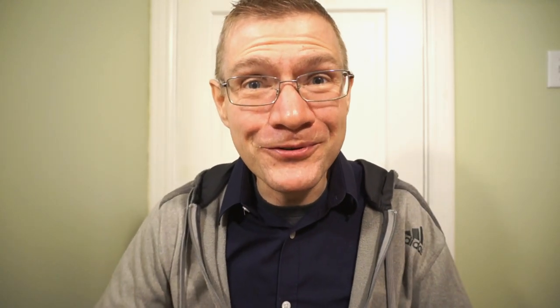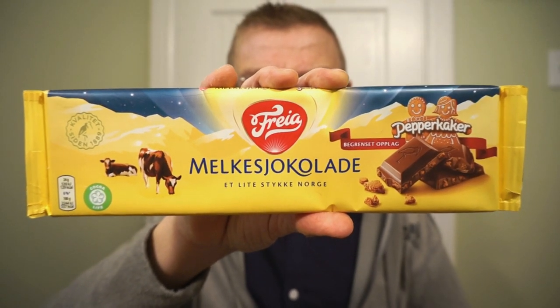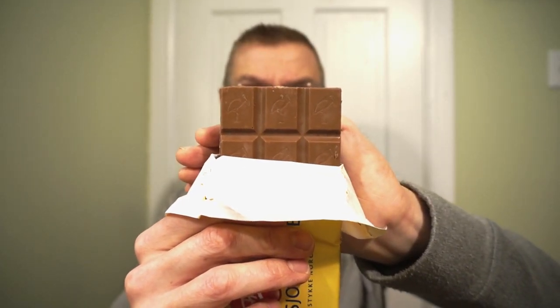Now this is the one I'm probably most excited for — it's the Freya milk chocolate, and what I assume is a gingerbread flavor. I'm a huge fan of this time of year because of the spice flavoring. Gingerbread is just such a seasonal thing that is absolutely delicious in almost everything, so I can't wait to bust this open.